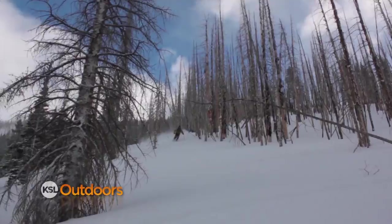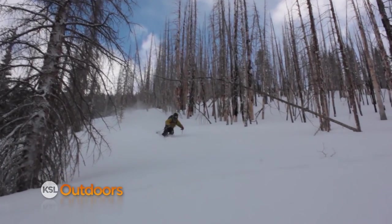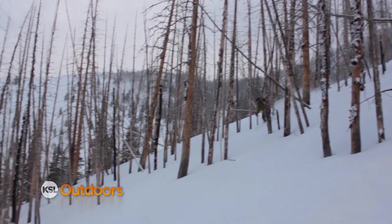The skiing was phenomenal — a nice pitch through some burnt-out glades and pine trees, really surfy snow. We kind of played around with it, skidded around, skied fast.